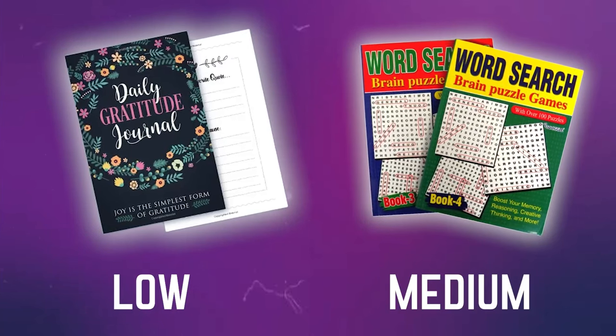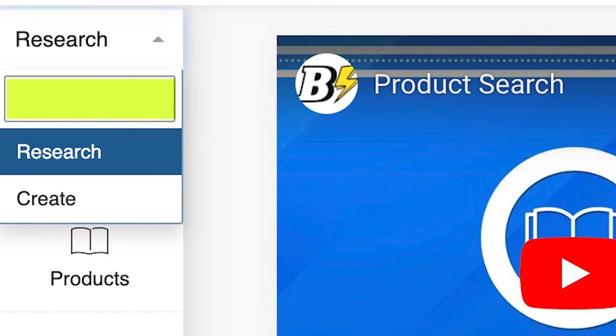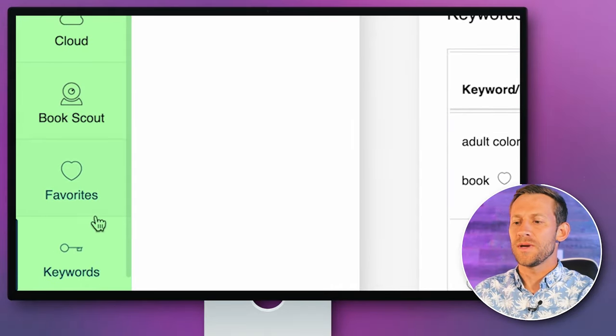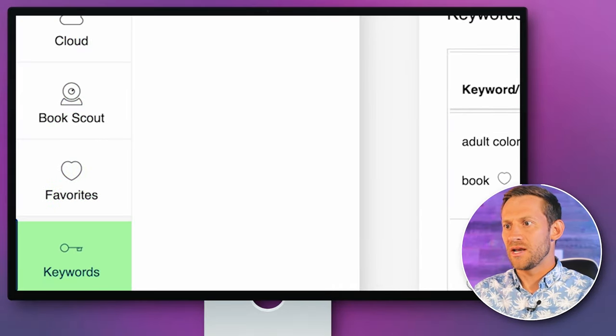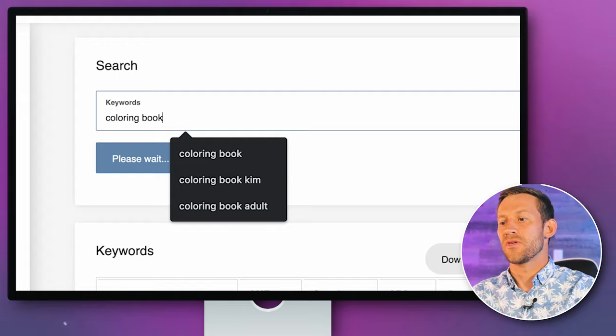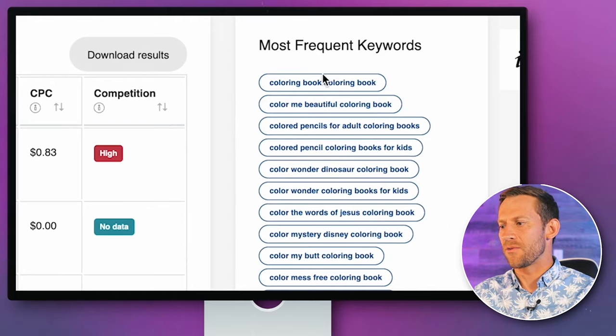Step one: I've got to find a niche where there's not 10,000 other people all trying to sell the exact same coloring book. We're going to use Book Bolt, which has agreed to sponsor this video. They're awesome for creating low or medium content books — incredible for researching and finding good ideas as well as actually creating and simplifying the entire process. I signed up for Book Bolt, went into keywords, typed in 'coloring book,' and it gives us a bunch of volume showing how much people are searching for it, plus a keyword cloud.